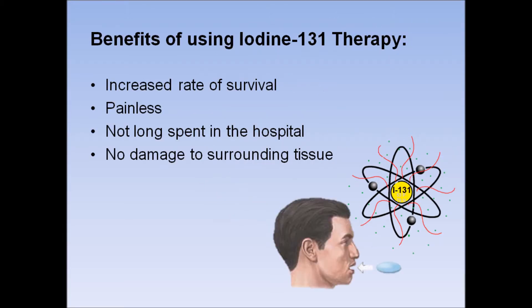There are many benefits in the use of Iodine-131 in the treatment of hyperthyroidism and thyroid cancer. Iodine-131 therapy has increased the rate of survival for patients with thyroid cancer that has spread to other parts of the body. It is a painless procedure because the therapy consists only of taking a capsule.